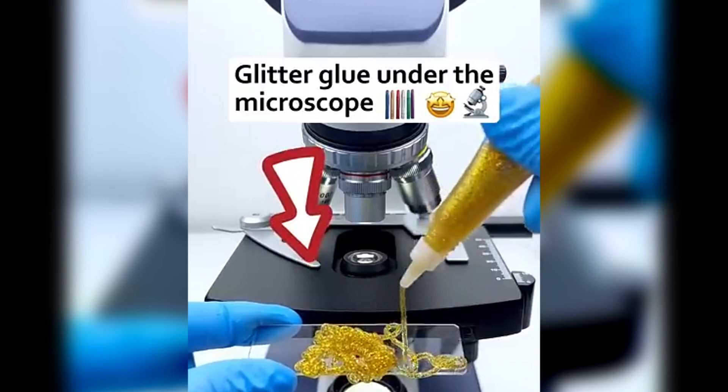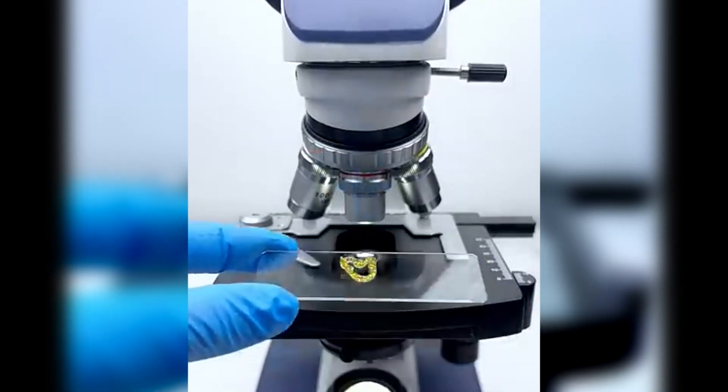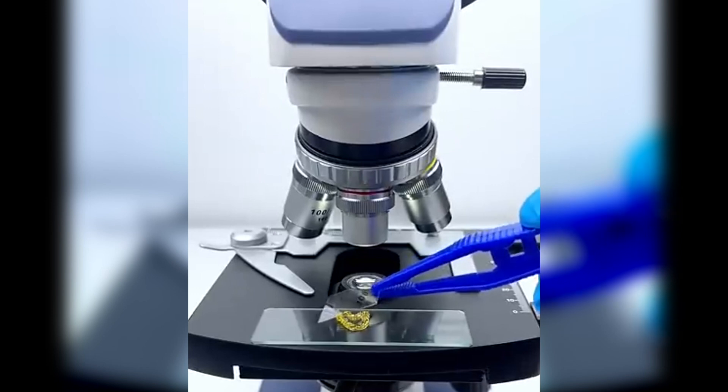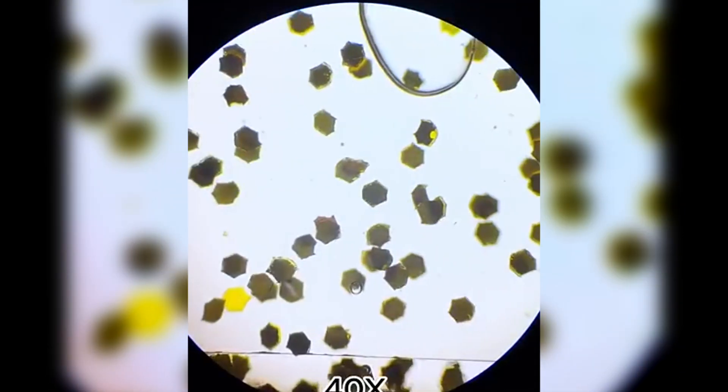Glitter glue — it's colourful, it's shiny, and it sticks to everything. It looks like random specks in a gel, but zooming in reveals something amazing: each glitter piece has unique shapes and colours, reflecting light in different ways.